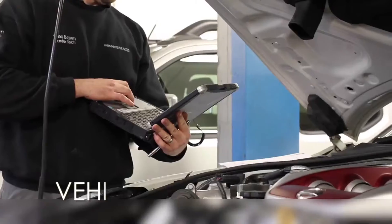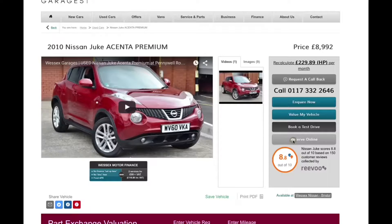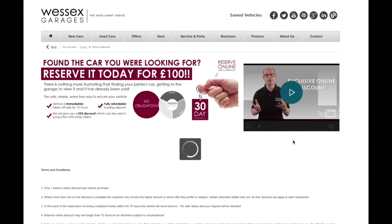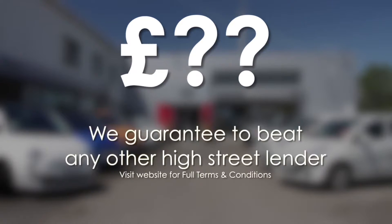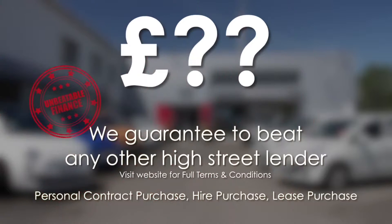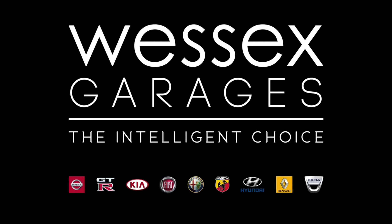Every Wessex Garages used car receives a vehicle health check from our qualified technicians. Reserve online today and you'll receive a £25 discount. We also guarantee to beat any bank or high street lender on finance. Call your local Wessex Garages sales team or click the link to our website for a choice of over 600 used cars. Wessex Garages — the intelligent choice.